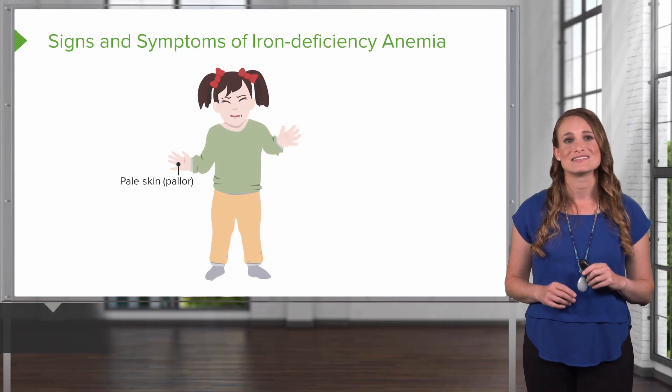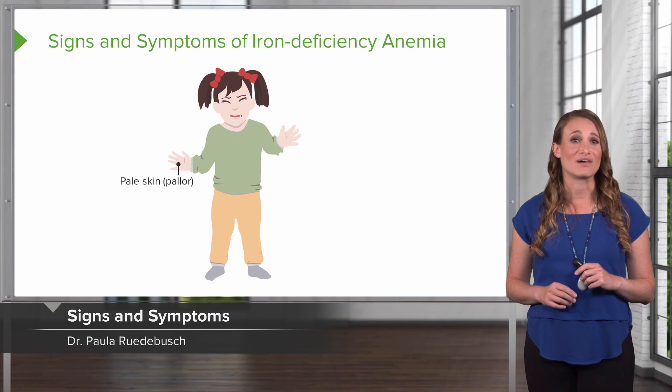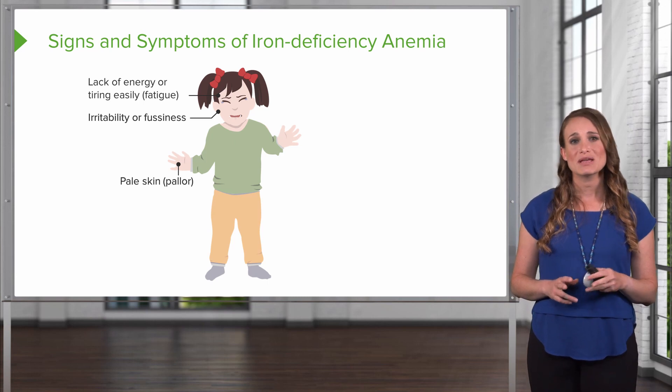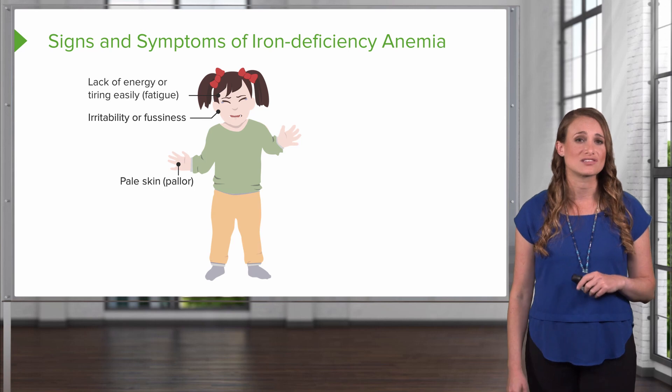These are the most common signs and symptoms of iron deficiency anemia. The patient's going to look pale. They may be irritable or fussy, and they're going to lack energy and tire easily. Maybe this patient was previously active, and now they're laying around — they just don't want to go run and play.